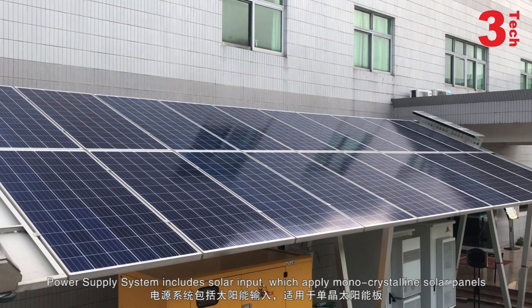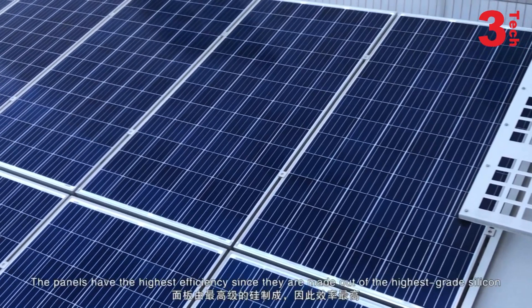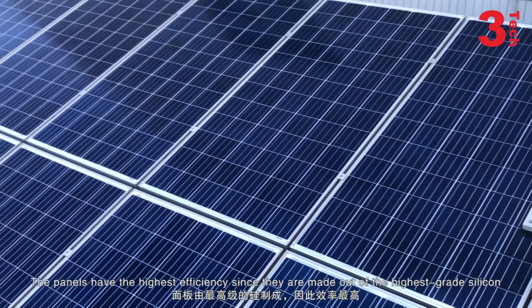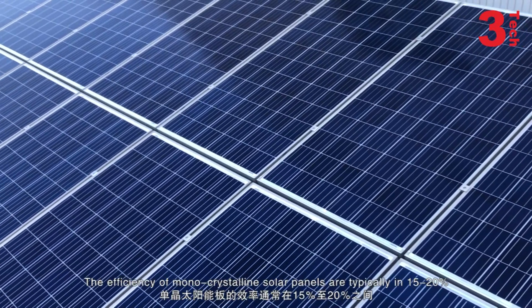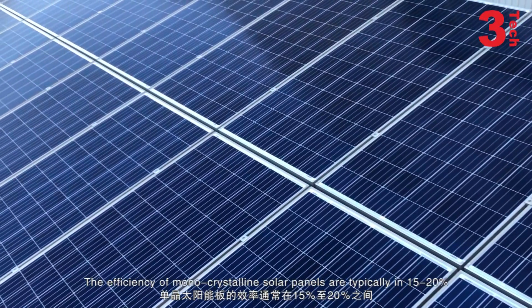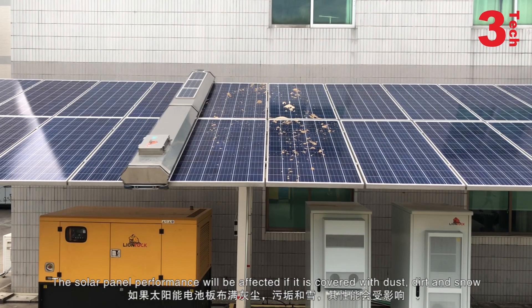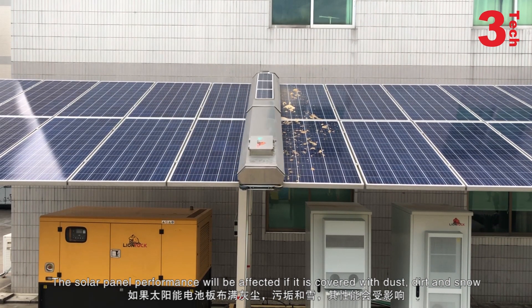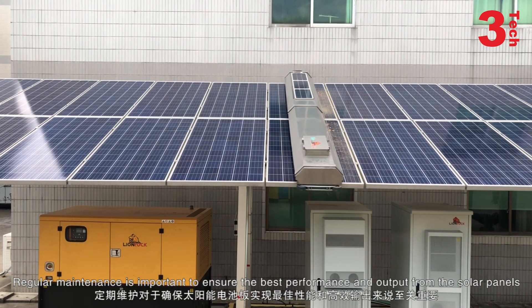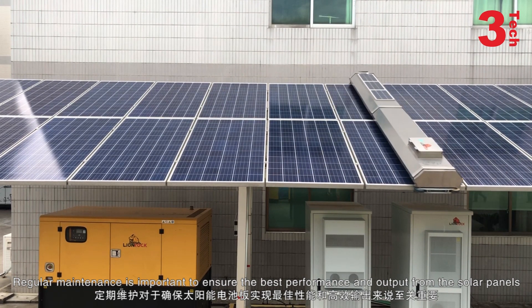Power supply system includes solar inputs, which apply monocrystalline solar panels. The panels have the highest efficiency since they are made out of the highest grade silicone. The efficiency of the monocrystalline solar panels is typically 15 to 20%. The solar panel's performance will be affected if it is covered with dust, dirt, and snow.